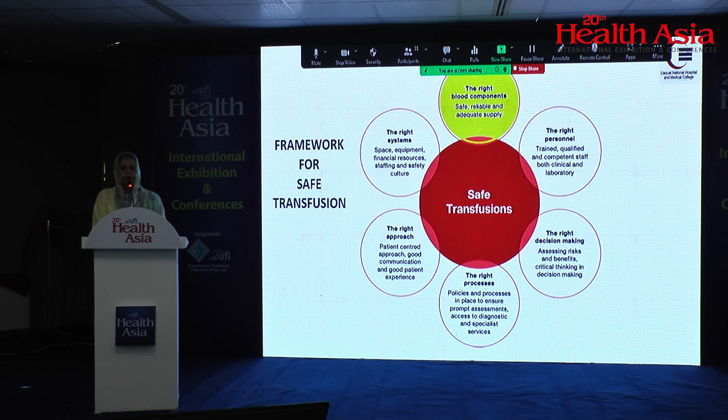We know that there are six rights of blood transfusion: the right patient, the right staff, the right decision of transfusing the component, the process should be right, the approach should be right, and the system should be right. All these factors ensure safe transfusion.